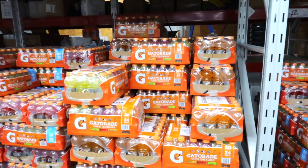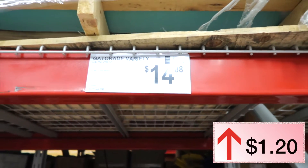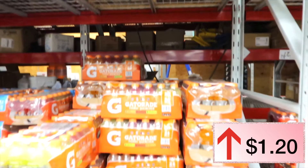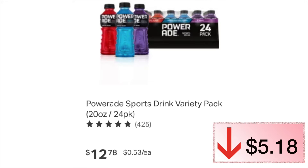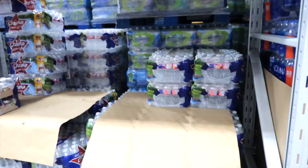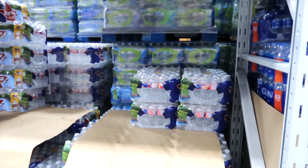Gatorade last year was $13.68, this year it is $14.88 — not too bad, about a dollar jump. Powerade was $17.96 last year but check this out: it dropped to $12.78. That's a $5.18 decrease in price — that's amazing!